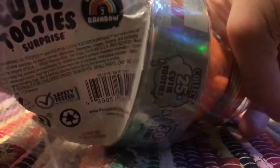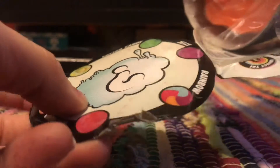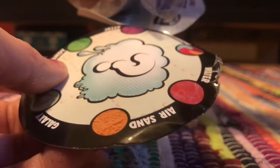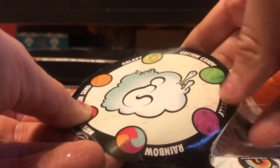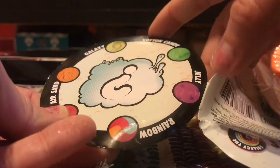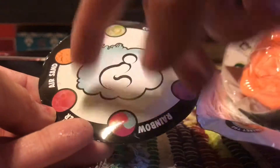I'm still trying to get both these bats. I really want them. Hopefully it will be in this one. You can get Galaxy, Cotton Candy, Jelly, Rainbow, Water, and Air Sand. I don't like water, and I've gotten it so often. I want Galaxy or Jelly — literally anything but water.